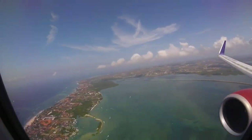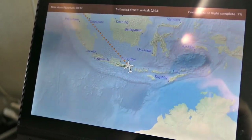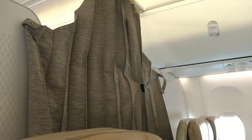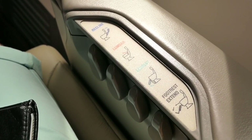I'm sad to be leaving Bali, which was every bit as lovely as I'd hoped, but let's take a look at our route into Kuala Lumpur. It's 1,217 miles and will take us 2 hours and 40 minutes today, flying at 36,000 feet. The business class cabin isn't full today and there's nobody except me in the last row. The seat controls are all manual but work perfectly fine, and there's also a manual footrest which folds out from the seat.